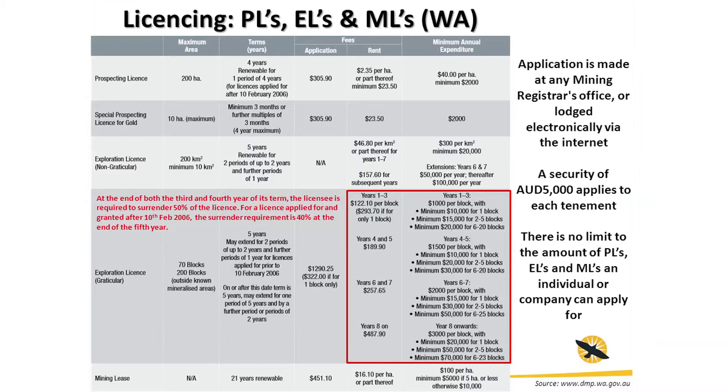This slide covers licensing information, which varies across Australia depending on what state you're in — this topic really deserves a talk all in itself. What I'll draw your attention to is the graticular exploration licenses. The maximum area you can have is 70 blocks in a mineralized area and 20 blocks outside a mineralized area. There's no limit to how many you can have; as long as you pay for them, you can have as many as you like.